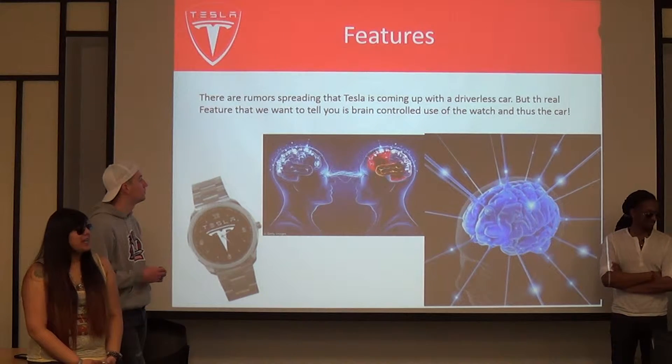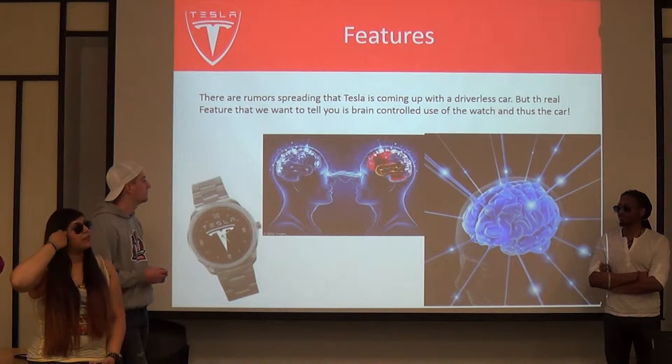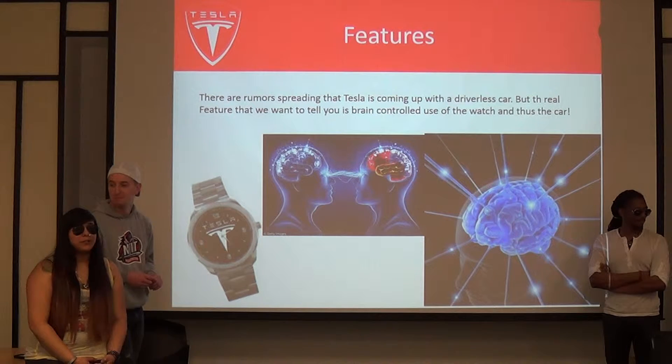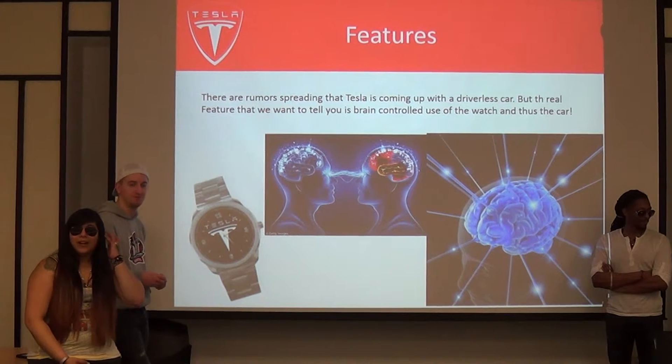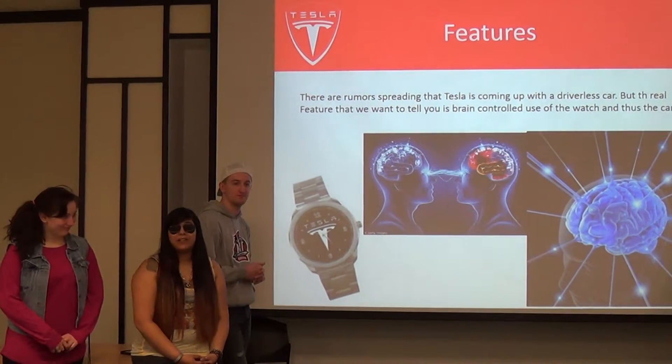Another feature we're trying to add is to make it easier for people with disabilities — for example, those who are blind or deaf. The watch would have a capability where you could have a simple microchip implanted on the side of your head, and you could telepathically tell the watch what to do and then drive the car as such.